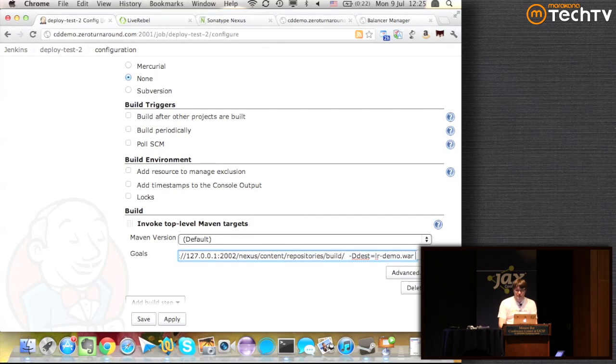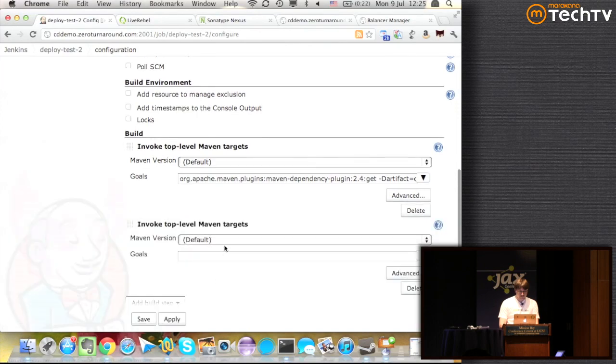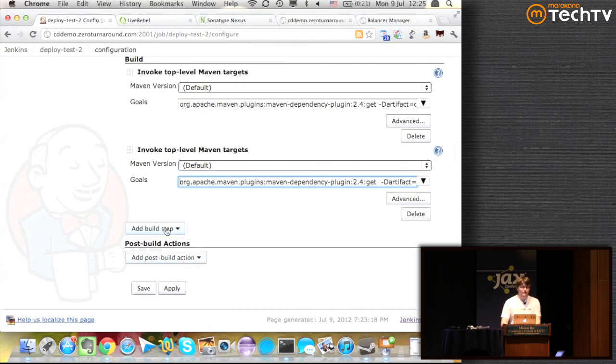A cool thing about Maven's dependency:get, starting from Maven 2.1 or so, is that it has a -Ddest parameter where you can actually download the artifact to wherever you want it to be. Before that it was very hard to do that, but now you can just download it to a specific directory. We also download the build.txt file. And then we'll use LiveRebel to manage our test environment.